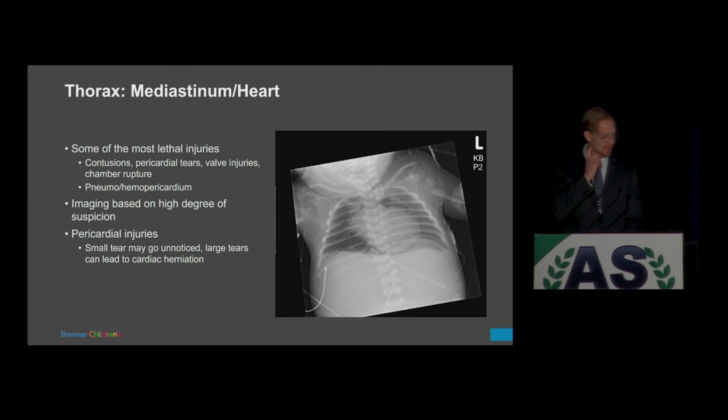Regarding cardiac and mediastinal injuries — already spoken to by my colleague — contusions, pericardial tears, or valve injuries are very often fatal. Here's a nice case of pneumopericardium, not from trauma but illustrating the finding well. This was a VACTERL patient with a vertebral body abnormality and esophageal atresia; the pneumopericardium was from a traumatic intubation following esophageal atresia repair surgery where the tube didn't go where intended.